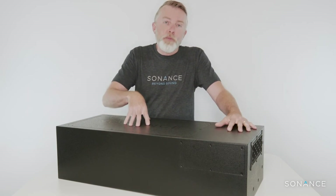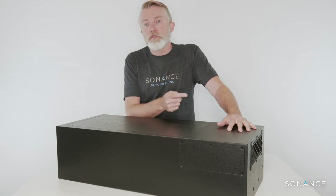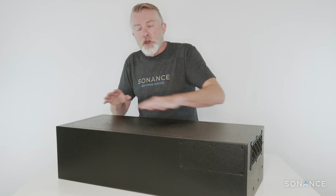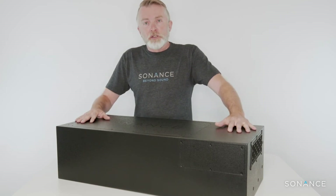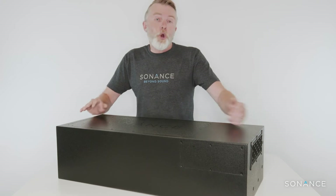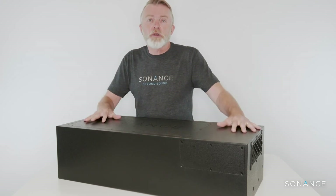It also has a built-in low pass filter, meaning you can run this speaker on the same amplifier feed as the other two-way speakers on the job. So if you're on a budget, you don't need a separate amplifier channel to run this speaker. It's available now — a great addition to the Sonance Professional Series range. It'll kick like a mule when you want it to, or provide really warm and deep bass at low levels if you're just trying to create ambience.